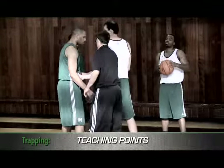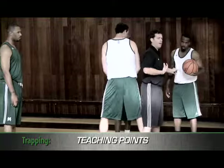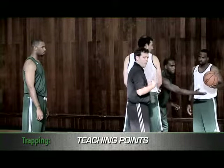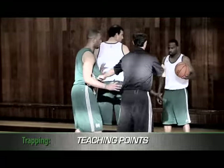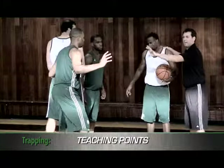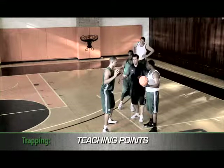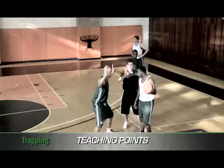In today's game, we can no longer blitz out and trap because the guard will just take us on and the big is at a disadvantage. So how we trap pick and rolls now is we switch into it, and the guard traps it. The big guy lets him know — trap — Jason starts to come off, and he stays even with him. Jason's coming off; his job is to contain. The guard's job is to run to his teammate's shoulder, and as he does, we want to lock legs with our hands high and force Jason out to half court.